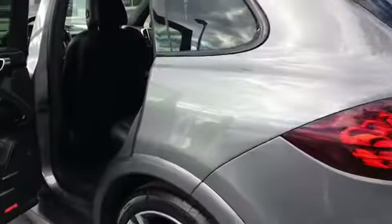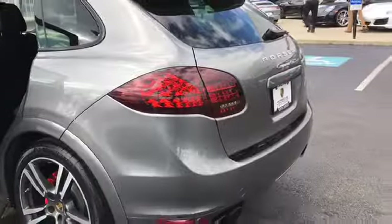And this is our 2013 Porsche Cayenne GTS. We'll be right back.